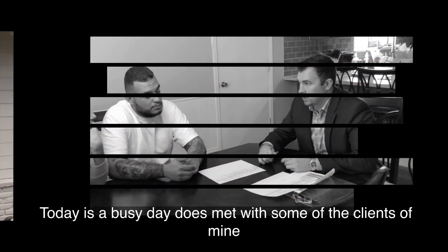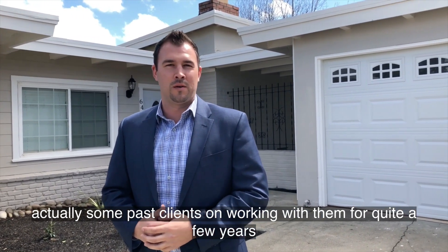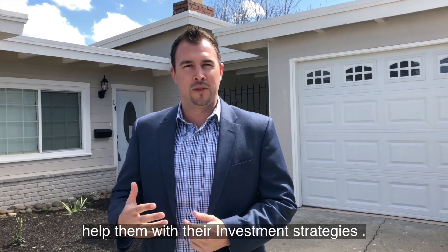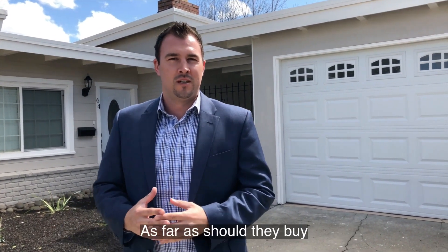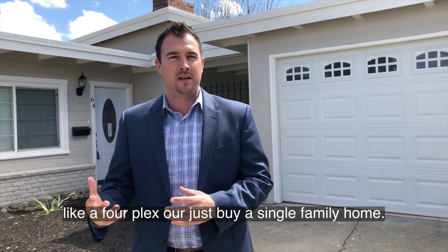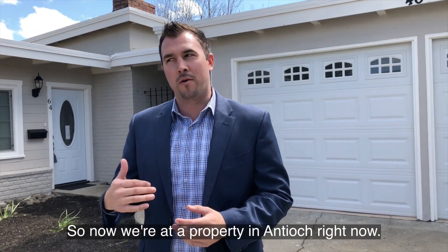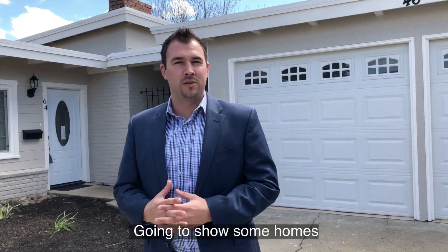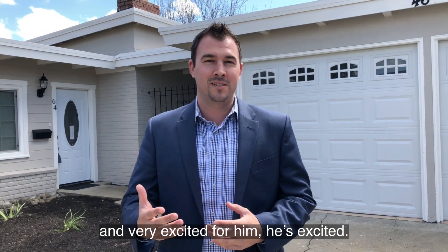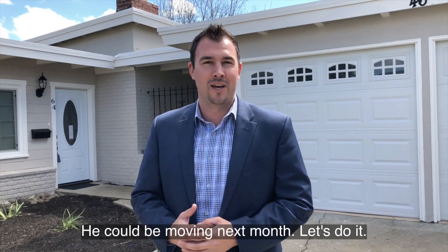All right, so today's a busy day. Just met with some clients of mine — actually some past clients. I've been working with them for quite a few years, helping them buy and sell some properties. Now we're coming up with a game plan for their investment strategies — should they buy a big commercial building, a fourplex, or just a single-family home? Their main goal is cash flow. Now we're at a property in Antioch. My buyer just got pre-approved and is very excited. We're going to start showing him some homes today. We might find that perfect one and he could be moving next month.